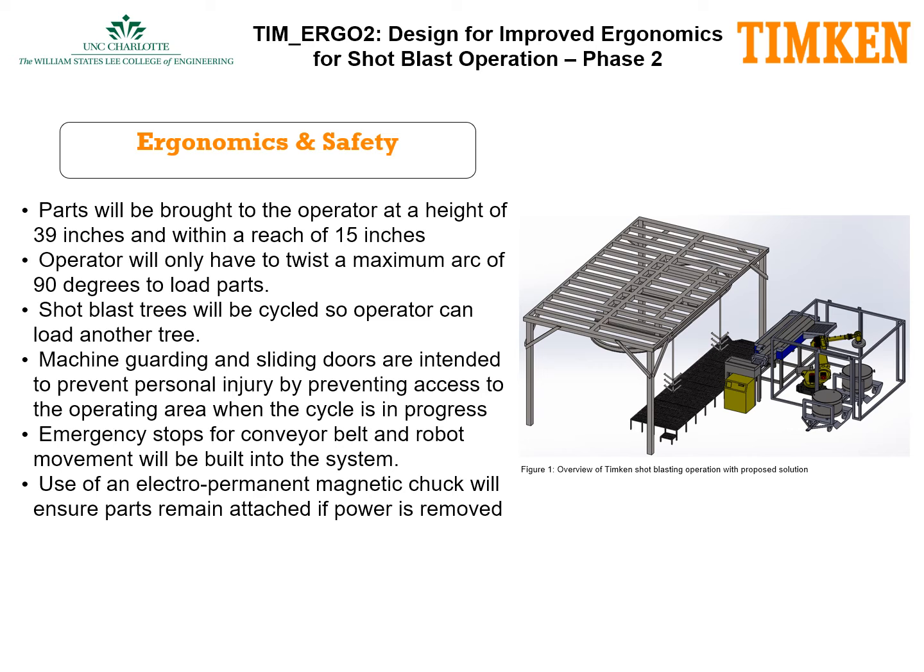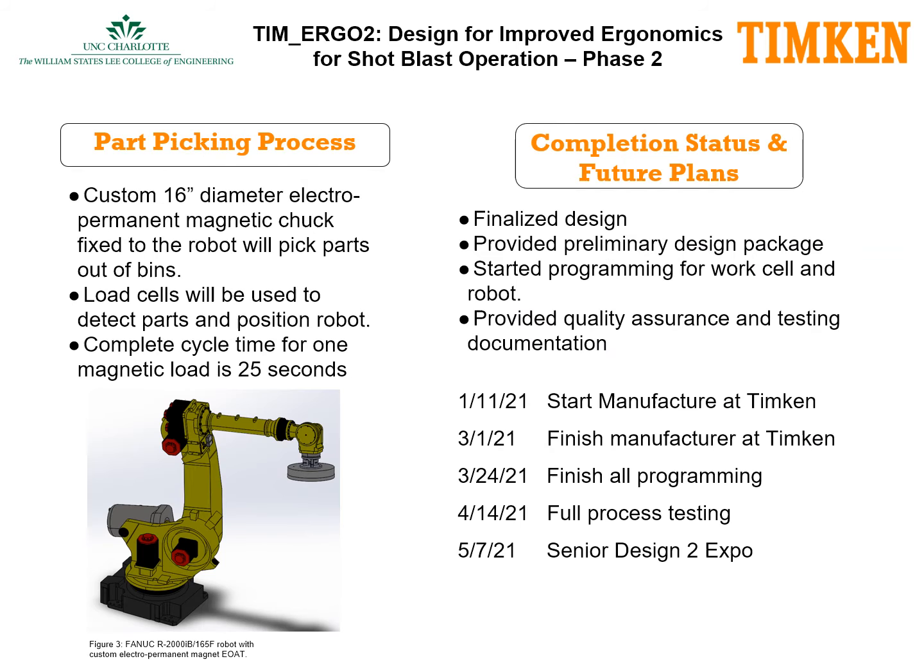Machine guarding along with emergency stops are integrated into the design to ensure operator safety, along with other safety features such as the electropermanent magnetic chuck. For part picking, we will use a 16-inch diameter electropermanent magnet to pick parts out of a bin. Load cells will be used to detect parts, and a complete cycle time will take approximately 25 seconds.